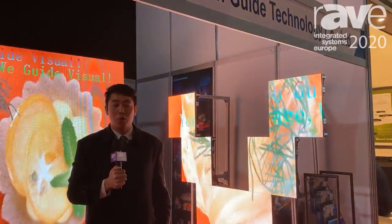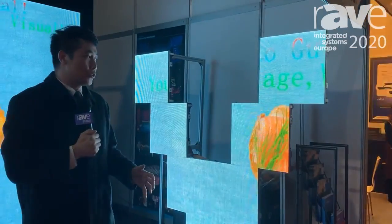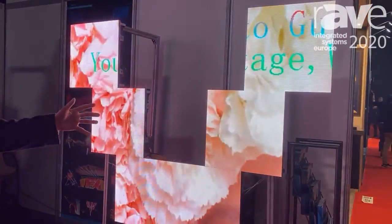Hello everyone, I'm Antonio from GuideVisio. We are so glad that we could meet you at ISE 2020. What you can see here is GuideVisio's indoor-outdoor product, the 3.91, which can be used for a creative screen.